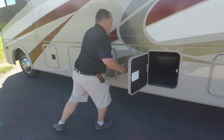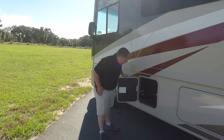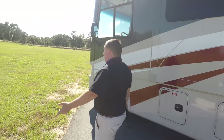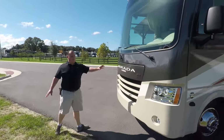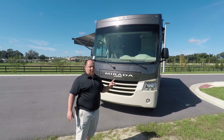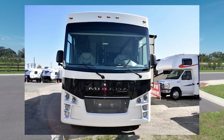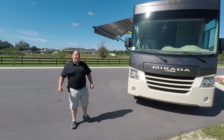Here's the other side of the storage and an access compartment to get to some maintenance items. To finish up the outside, this headlight design is from the 2020 part one — they made a little change on the 2020 part twos, and I like both sets of headlights. The outside of this motorhome looks great.